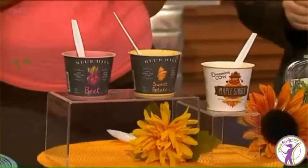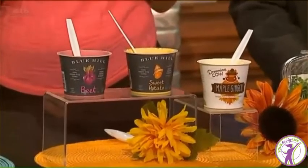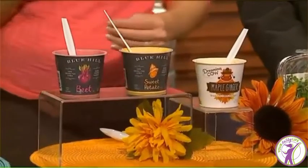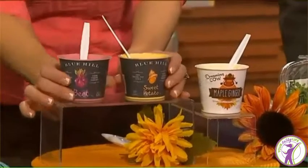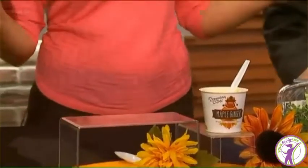We have the same thing happening with the yogurt market. You're going to see a trend where all this sugary yogurt has been played out. Our tastes are growing up, and we're going to have more savory and spicy yogurt. What we have here is a beet and a sweet potato yogurt.